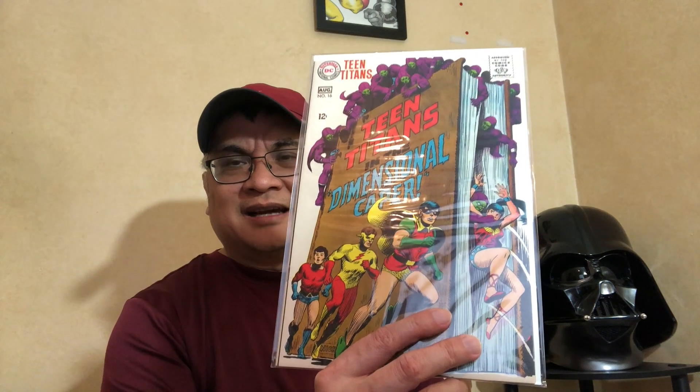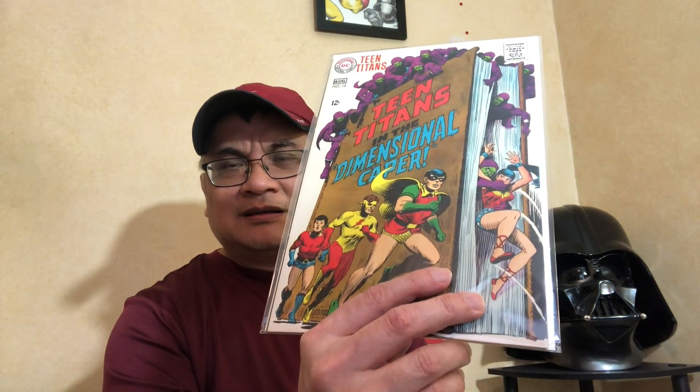First up, a Teen Titans issue 16, Nick Cardy cover. 3D Man — yeah, high grade, 9.2-ish — but could be a gold mine for somebody to buy this now. When 3D Man makes it to the big screen, who knows, it can go from an $8 book to an $800 book.